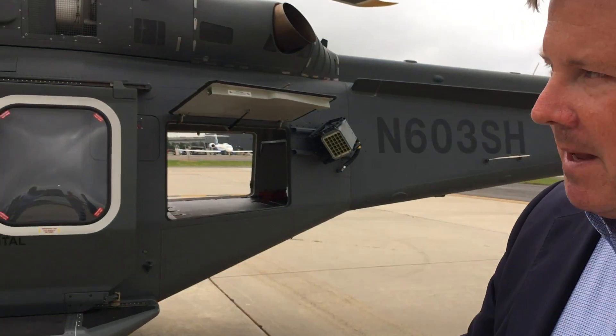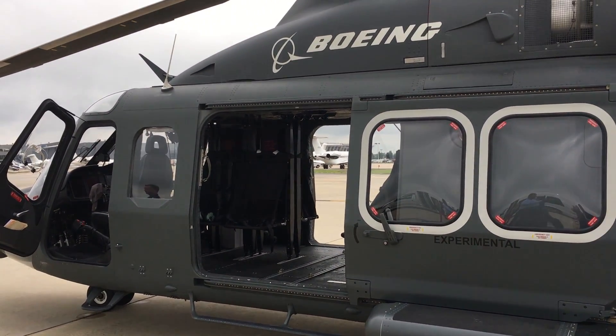As you look at the aircraft, you can see there's quite a bit of space in the cabin area. We'll walk around the cockpit and talk a little bit about that.